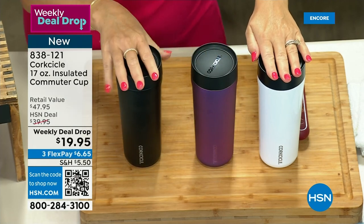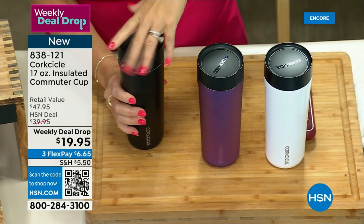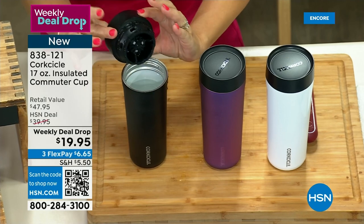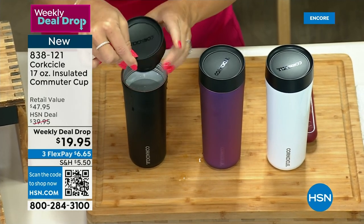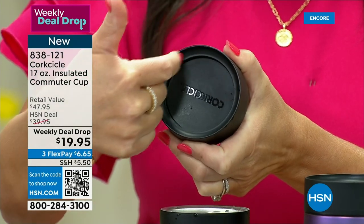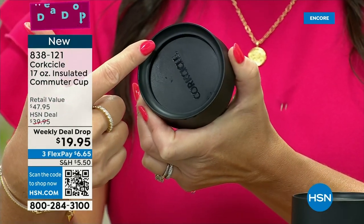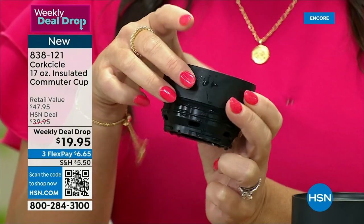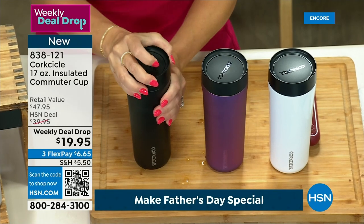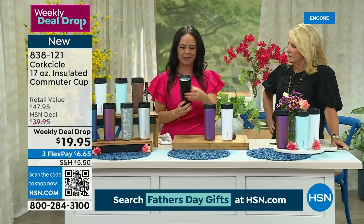We've got some liquids in these here. I want to show you the leak-proof test. In this tumbler we've got some ice cold water. This is our lid — it just has this really nice spindle that twists right on. To open it, all you have to do is simply press it with one finger and you get this 360-degree lid opening, so you can literally drink from any angle you choose. To close it, all you've got to do is press it with one finger. I kept thinking 'do I have to open it every time to get a sip?' Of course not — it's Corksicle. That's great.